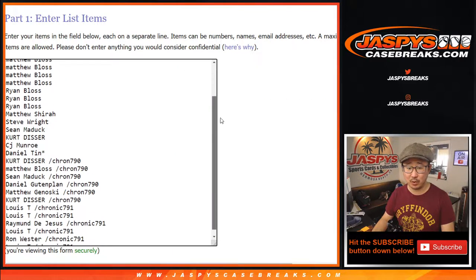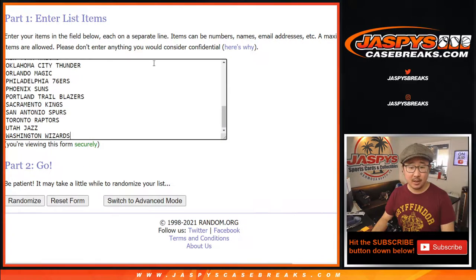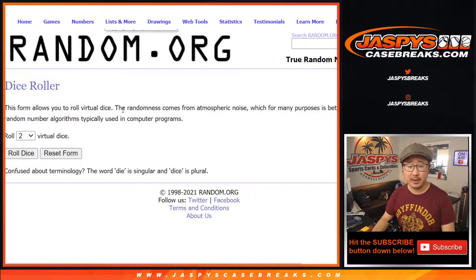Big thanks to all of these wonderful people here for getting into the action, really appreciate it. All the teams are in right here, and I'll post the second half after this break, or maybe during the trade window. Let's roll it.